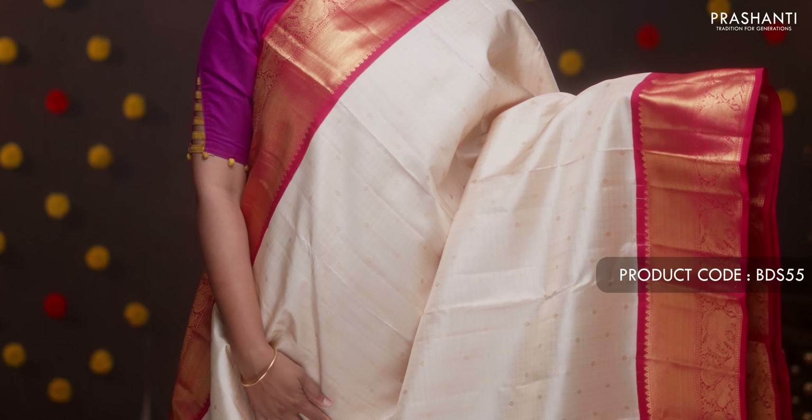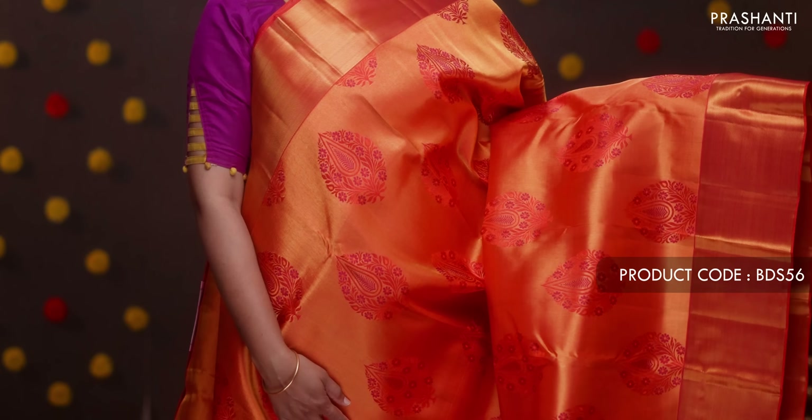Off-white with pink — a classic color combination with rich traditional Kanjivaram korvai borders on either side, small zari checked pattern along with zari buttas running throughout. A contrast rich pallu in pink, with a zari lined pink blouse. Priced at ₹16,090.